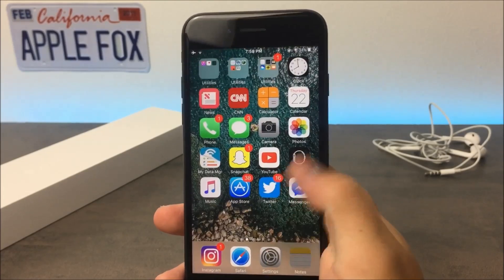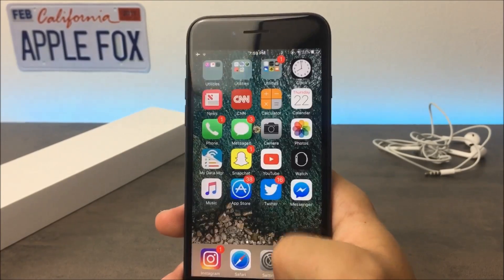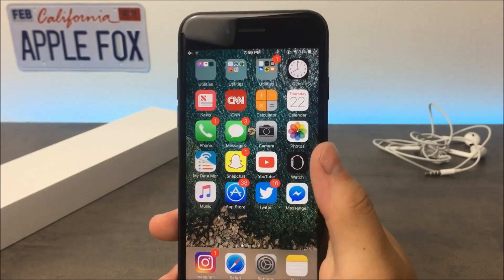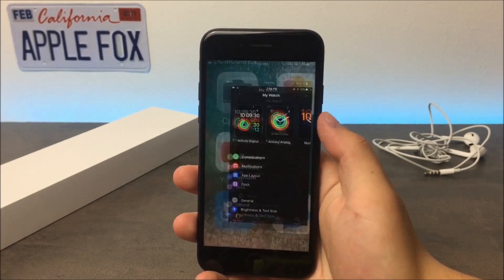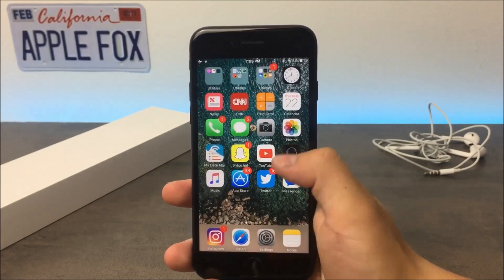Another cool thing that is rumored to come to the iPhone 8 is a 120Hz refresh rate. It's already part of the 10.5 inch iPad Pro that has just been released. If you don't know what it is, it basically means smoother animations. So instead of the pixels being refreshed 60 times per second, we should be seeing a display with a doubled amount of refreshes.